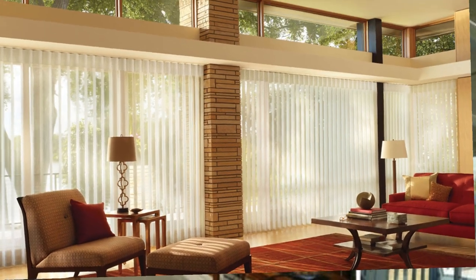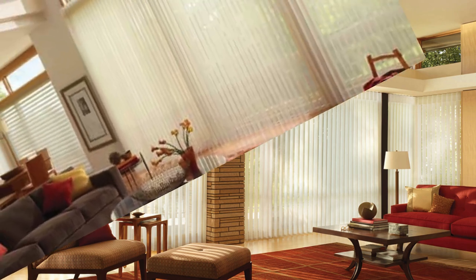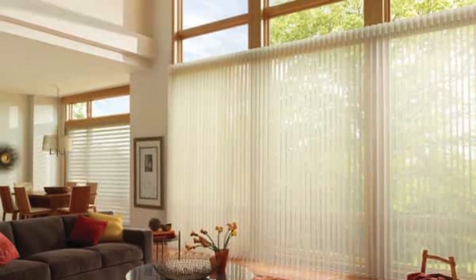Beyond their functional attributes, skylight shades contribute to energy efficiency by assisting in temperature control, preventing heat gain during warmer months, and heat loss in colder seasons.